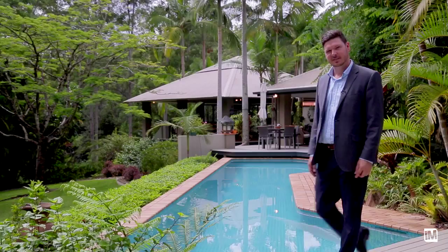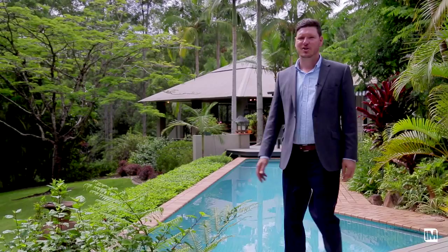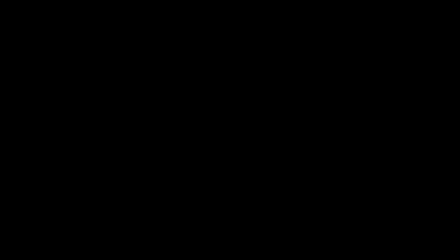The location is so private, yet it's only 15 to 20 minutes from Southport and Surfers Paradise. It is really a hidden gem. So call me today — a tropical oasis awaits.